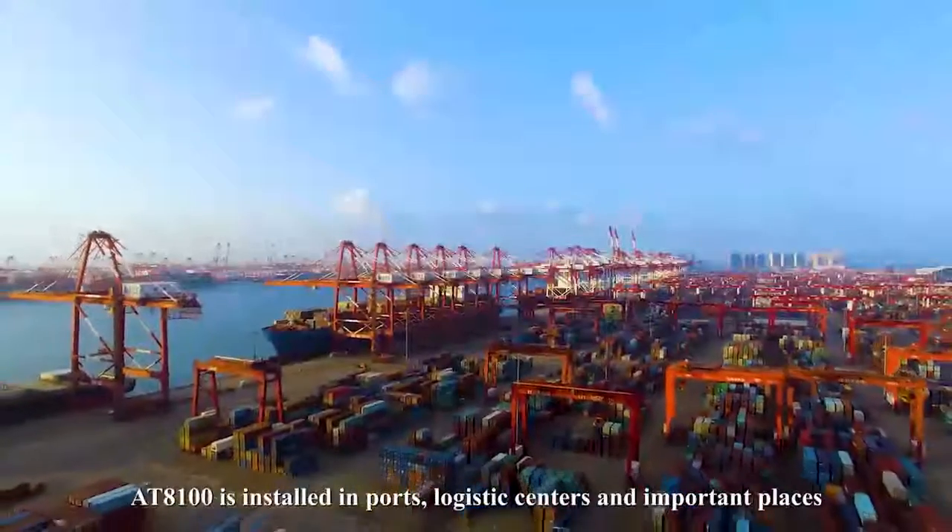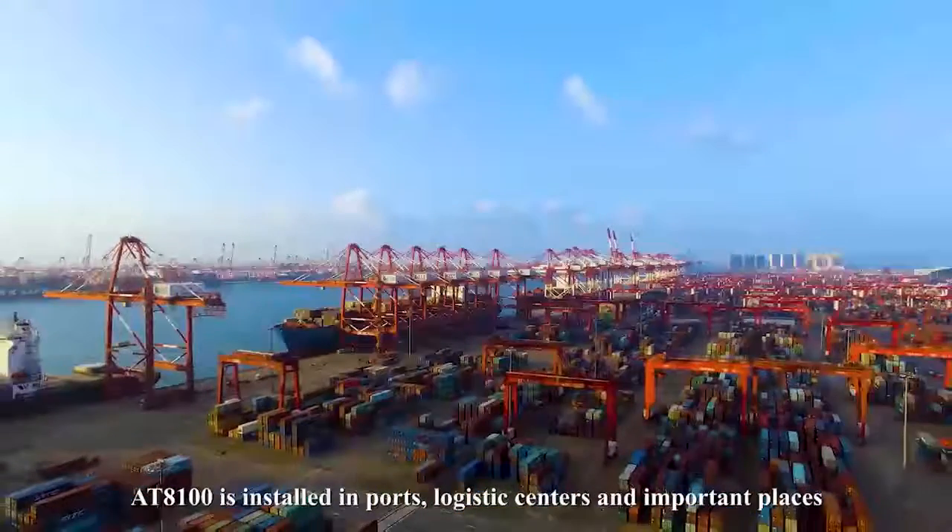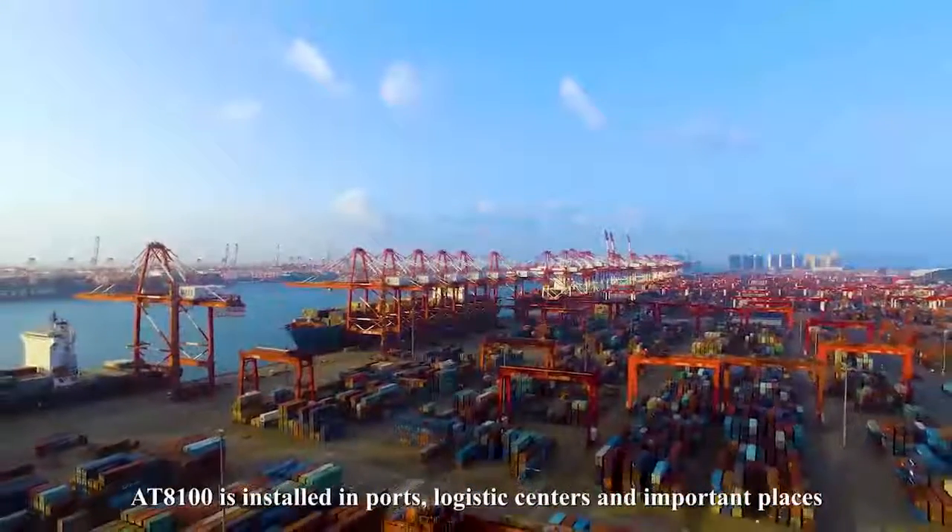Based on the high-definition X-ray images, the AT8100 offers various imaging functions including color, black and white, color inversion, local enhancement, super enhancement, organic stripping, and 64-time zoom in. The AT8100 is installed in ports, logistics centers, and other important places.